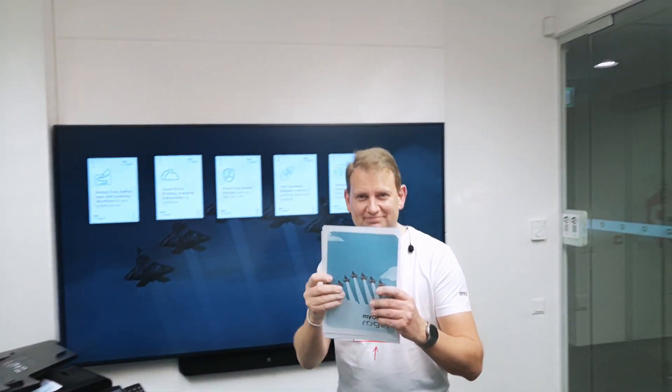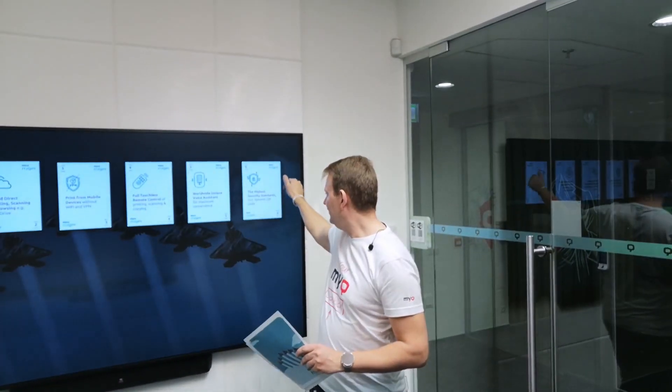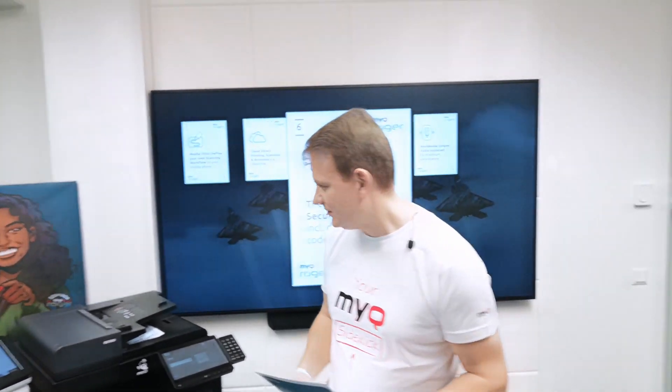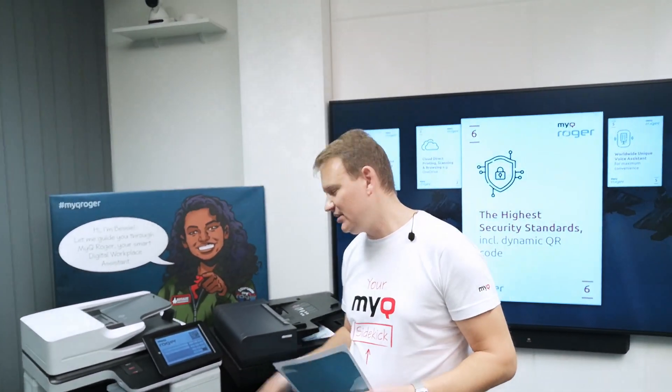Card number six: the highest security standards. Of course, we are a cloud solution, so everything must be super secured — otherwise your documents could leak. One important detail is that the QR code we use to authorize yourself on the MFP is not fixed. After usage, we generate a new QR code which cannot be copied or misused by another user.